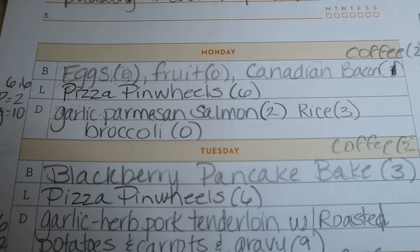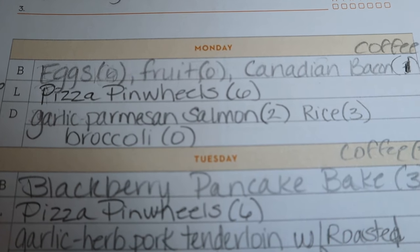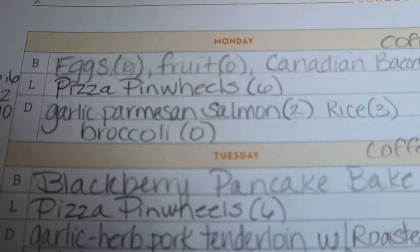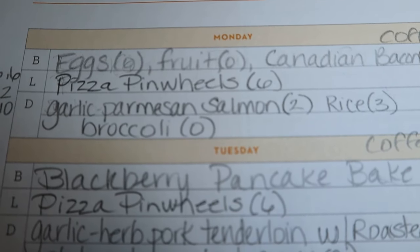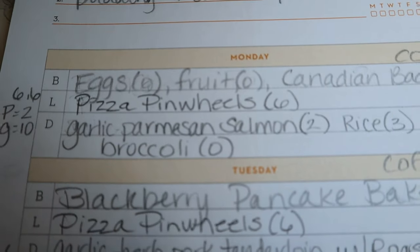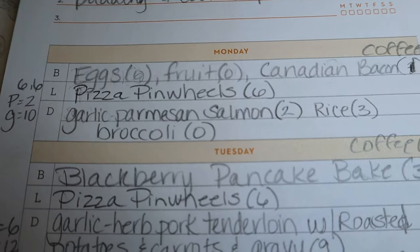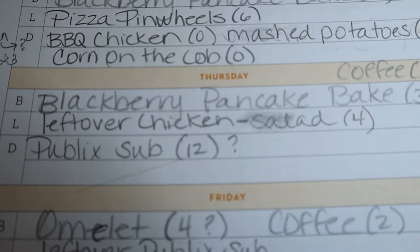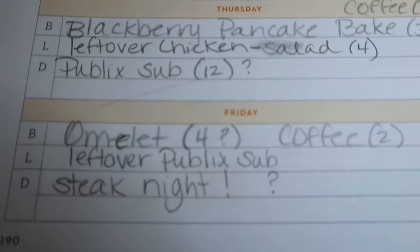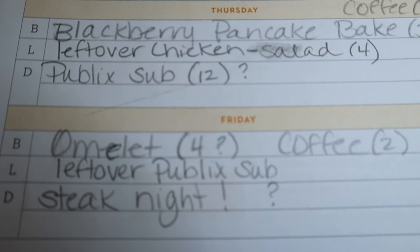For lunch prep this week, I'm making pizza pinwheels — I made those quite a long time ago, and we absolutely love them. Those are six points on all programs, and that's going to be Monday, Tuesday, Wednesday. Thursday for lunch I'll have leftovers from dinner the night before, and same for Friday lunch — leftovers from the previous night's dinner.